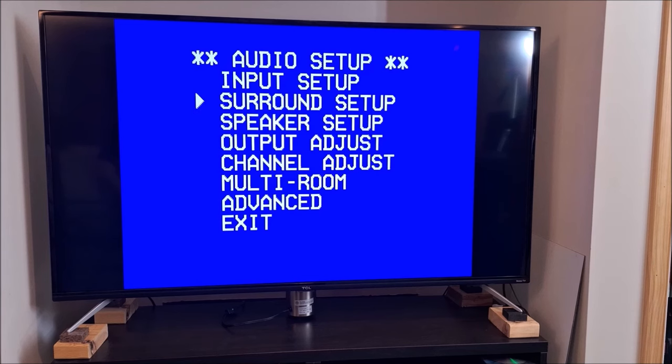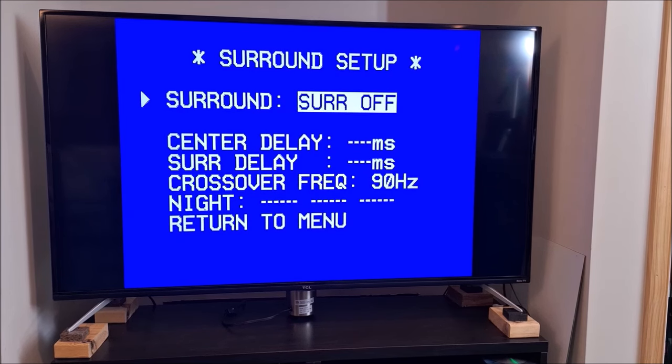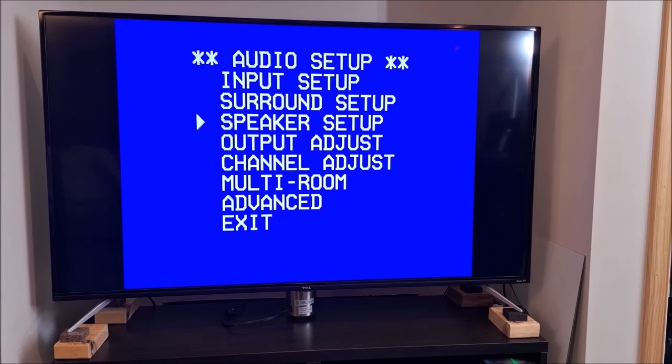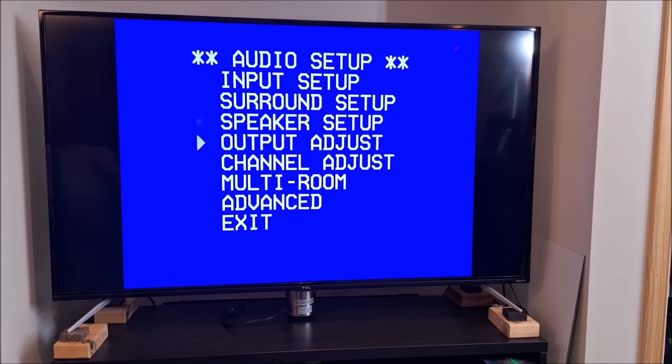Then we can return to the menu — Surround Setup: surround off, center delay, surround crossover frequency for subwoofers, night mode which compresses or levels volume so it's not quite so peaky or dynamic. Of course there's Logic 7 Music, Logic 7 Cinema, VMAX, and then all your standard modes: Theater, Hall 1, Hall 2, Dolby 3, Dolby Pro Logic, Dolby Digital, and DTS. Returning back to the menu: Speaker Setup — what are your speaker sizes, left and right large, center small, surrounds small, got a subwoofer yes or no. Not very fancy but very functional.